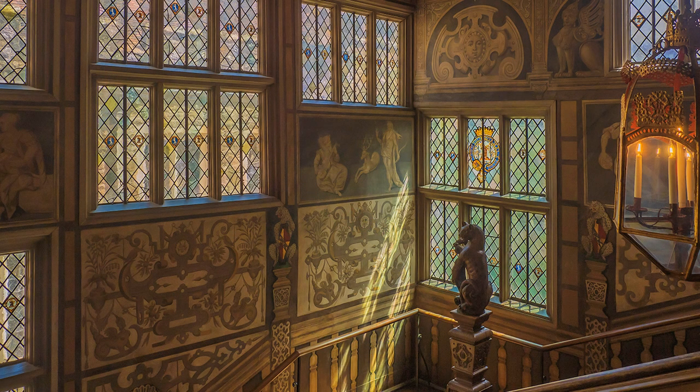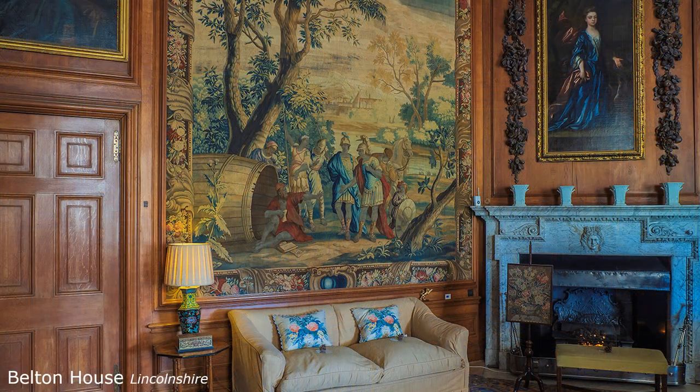To conclude, a few more National Trust houses that I have recently visited, allowing photography inside, where I have used the same technique.